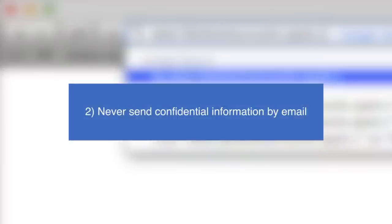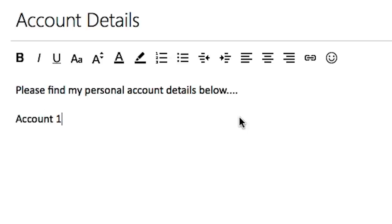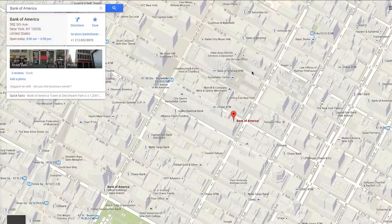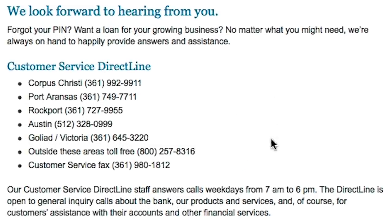Never send confidential information by email. It's never a good idea to include personal or financial information in emails. This does not only apply to suspected phishing emails but personal emails as well. Should you need to send your financial details, try to do it in person or alternatively over the phone with a member of staff from your bank.